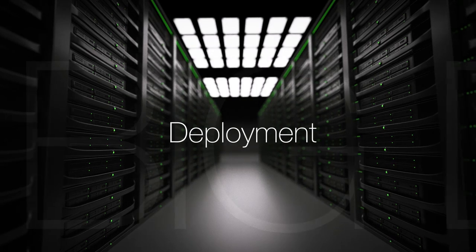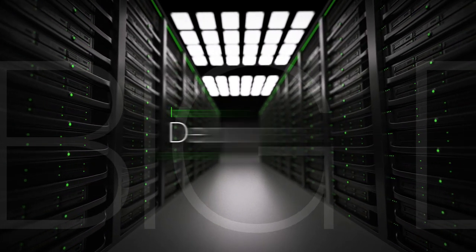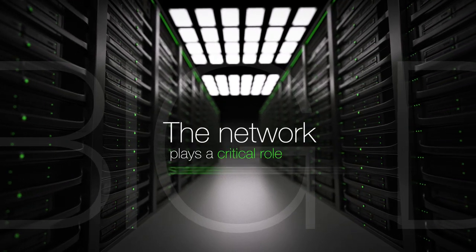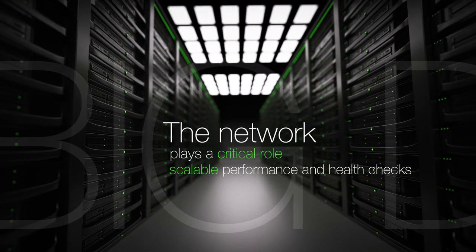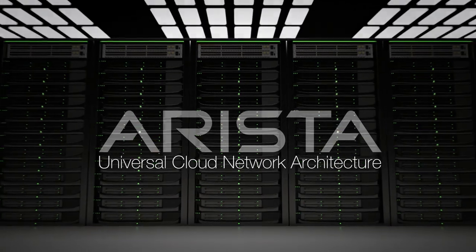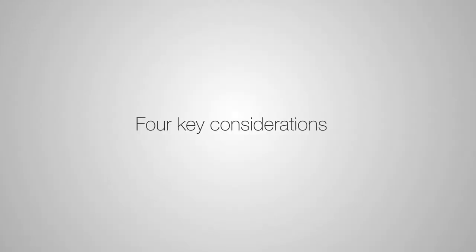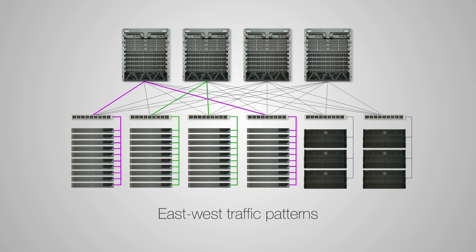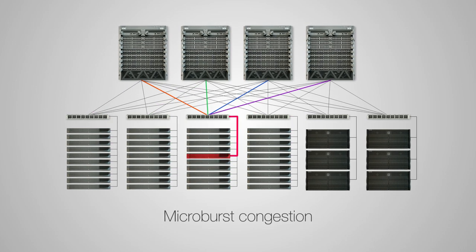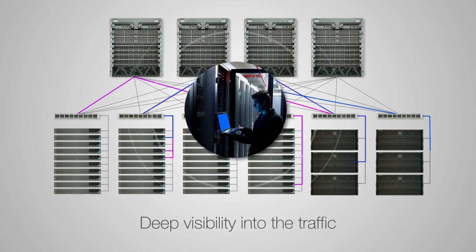Often, the focus and deployment in a big data analytics infrastructure is on the servers and storage. However, the network plays a critical role in delivering scalable end-to-end performance and health checks. The Arista Universal Cloud Network architecture provides an ideal network blueprint for big data and IP storage networks. Four key considerations when building out a network to support big data include East-West traffic patterns, handling of microburst congestion, delivering consistent bandwidth to all flows, and deep visibility into the traffic. Let's look at these four areas in detail.